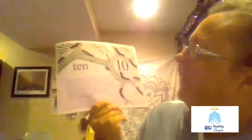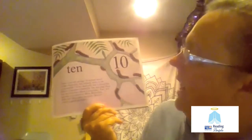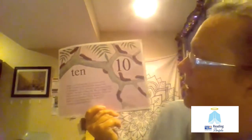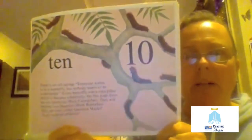Ten. There's an old saying: everyone wants to be a butterfly but nobody wants to be a caterpillar. Every butterfly was a caterpillar before it became a butterfly. On this page there are ten question mark caterpillars. They will become ten question mark butterflies. Why are they called question marks? That's a good question.